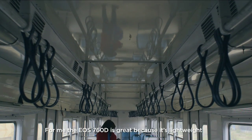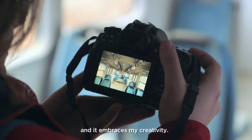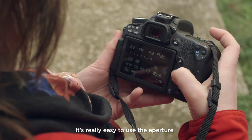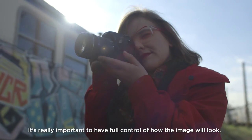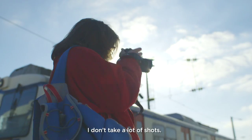For me the EOS 760D is great because it's lightweight and it embraces my creativity. It's really easy to use the aperture and shutter speed — the adjustments on the camera. It's really important to have full control of how the image will look like. I don't take a lot of shots.